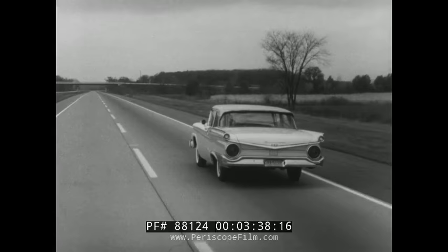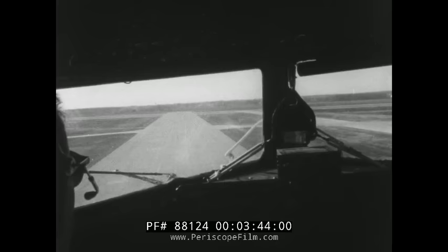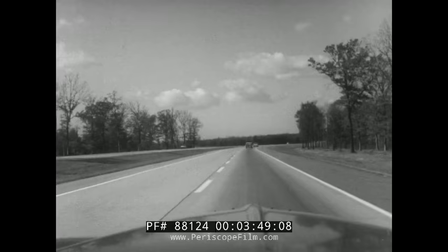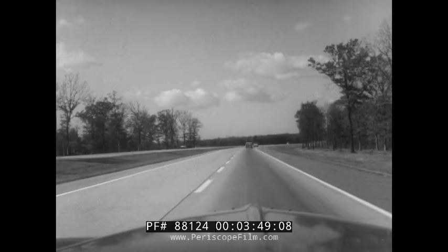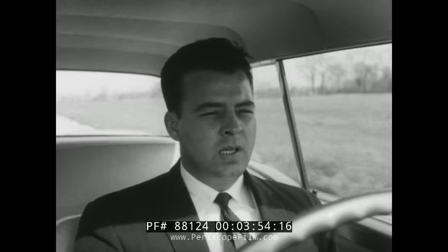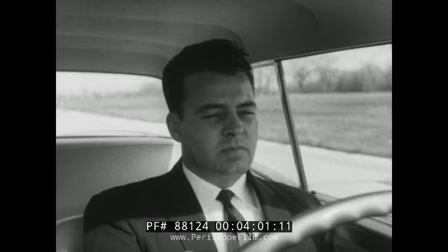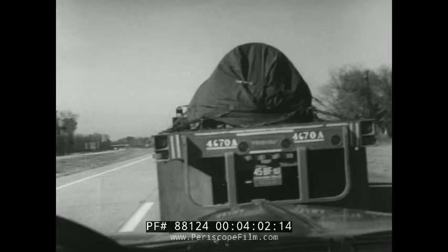Superroads are safer, but the constant pace and comfort can lull you into a deceptive feeling of security. You forget you're moving fast enough to fly an airplane — 88 feet per second. If you keep staring at the road mile after mile, you get drowsy, almost hypnotized. And when that happens, you can drive right into trouble.